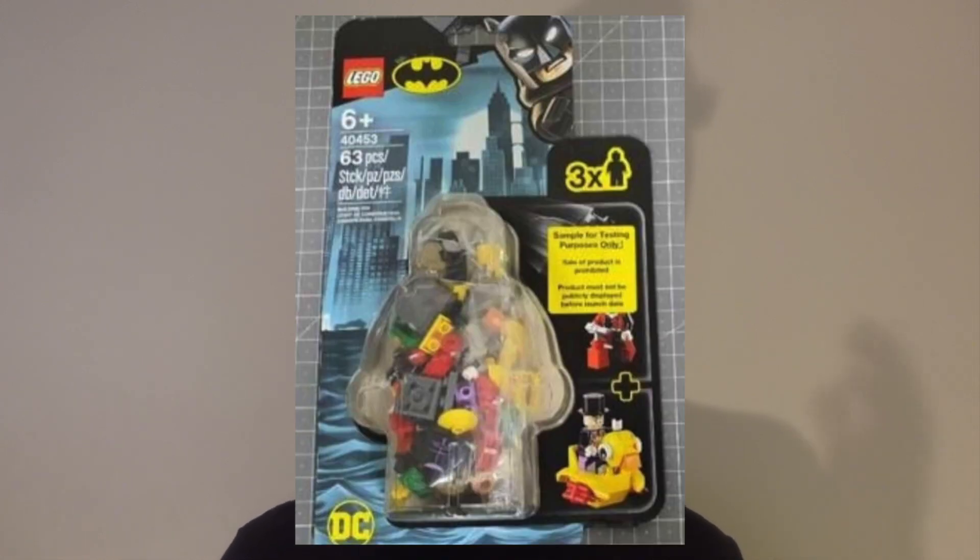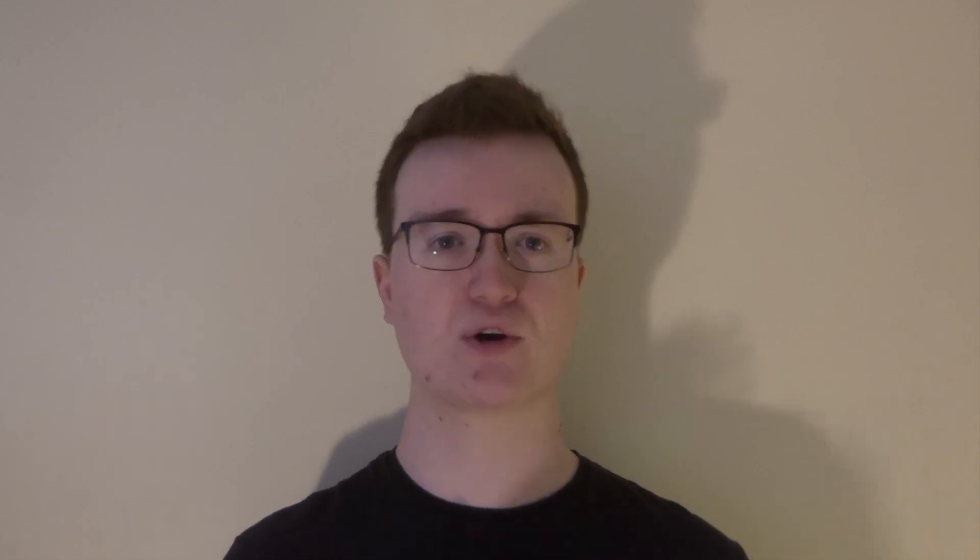As you can see, in this minifigure pack we get Penguin, Harlequin, and a mystery figure — or kind of a mystery figure. It's hidden behind a sticker, but if you look at all the parts in the set you can figure out it's Batman with a nice grey suit, and of course the cape there is a bit of a giveaway. You can also see that Batman's legs even have a bit of back printing to them. Penguin also comes with one of his classic vehicles — a rubber duck with dynamite stuck to the bottom.